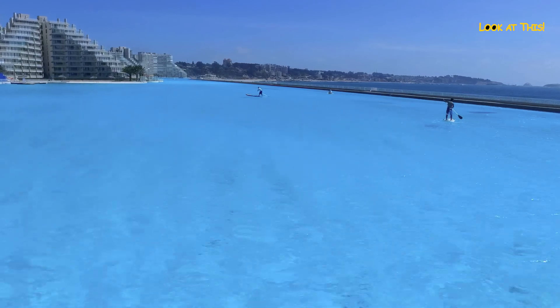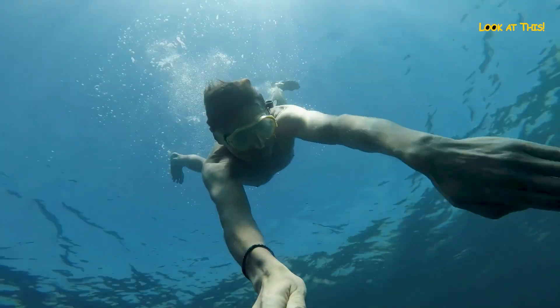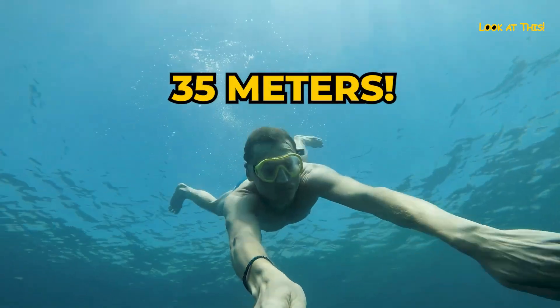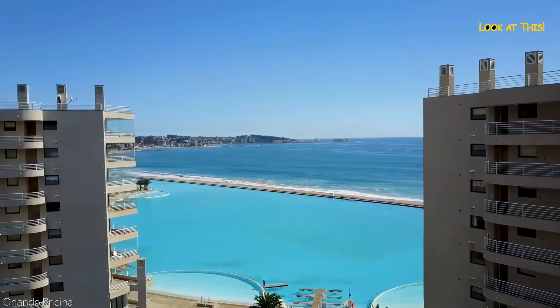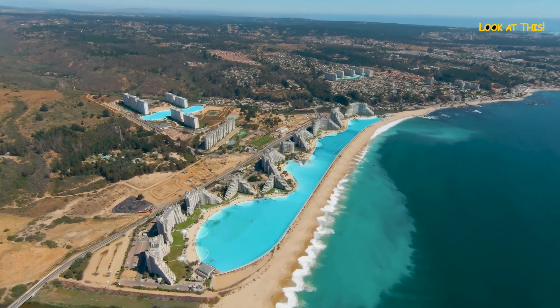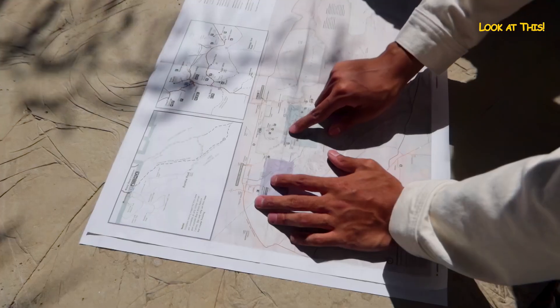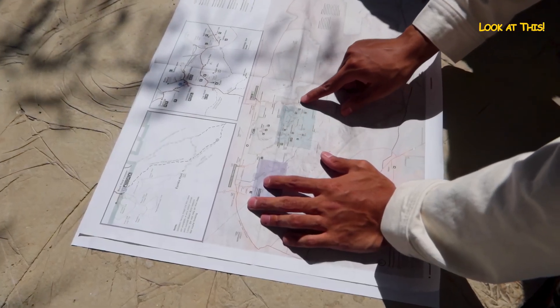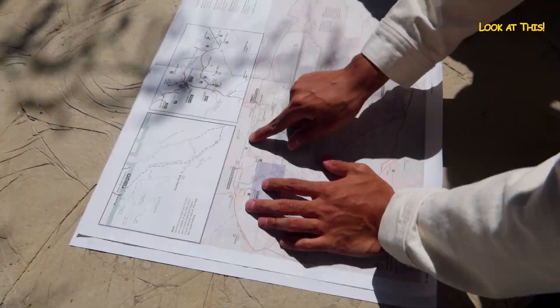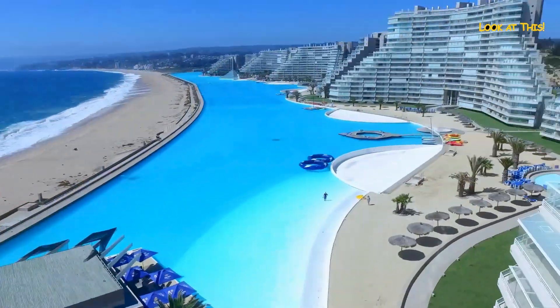The pool covers 8 hectares and is over 900 meters long. The depth at the deepest point is 35 meters, which is also a world record, and it holds almost 23,000 cubic meters of water, which is like 20 Olympic swimming pools. It took 5 years and almost a billion dollars to build it, and it costs about $2 million a year to keep the pool in working order.